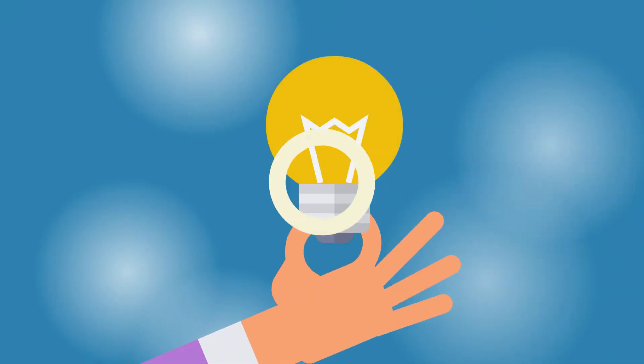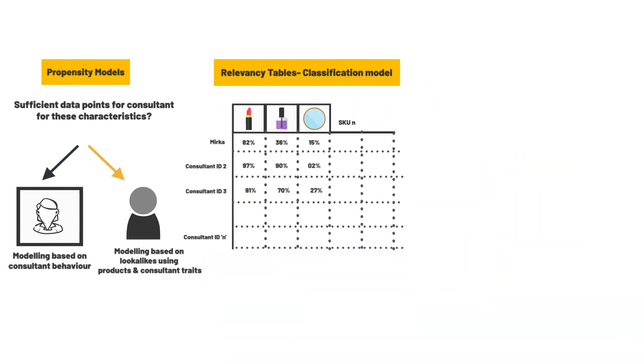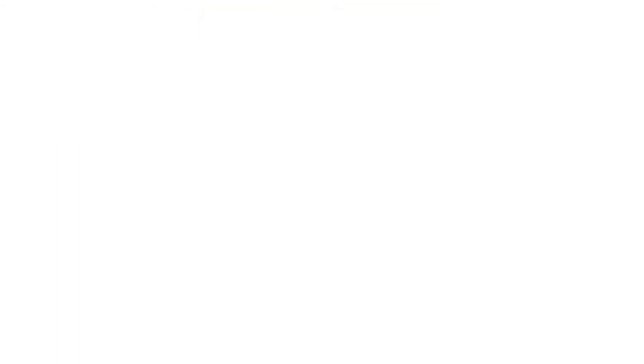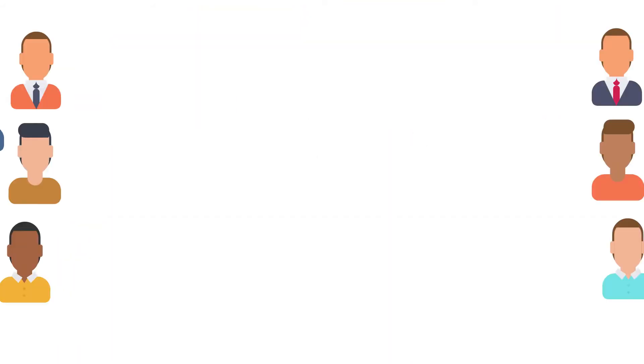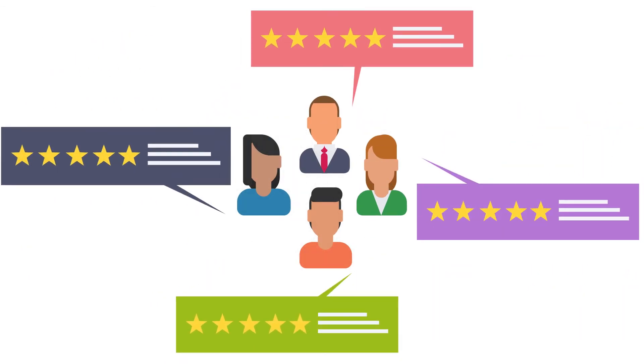By leveraging machine learning, Sigmoid developed propensity models using classification algorithms and created relevancy tables to master propensity scores for offer selection and ranking. For a campaign, we created variations of offers and rankings and tested them across different target consultant segments. A decision ranking was then assigned to each consultant.